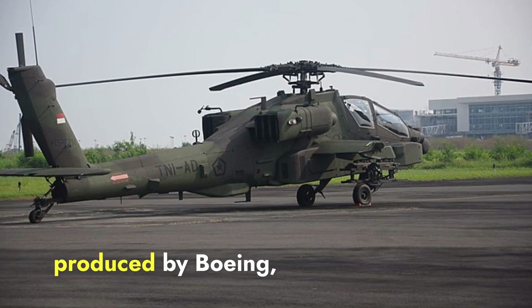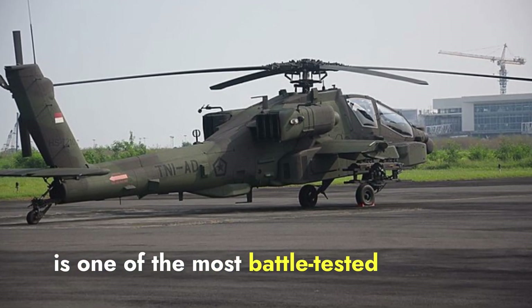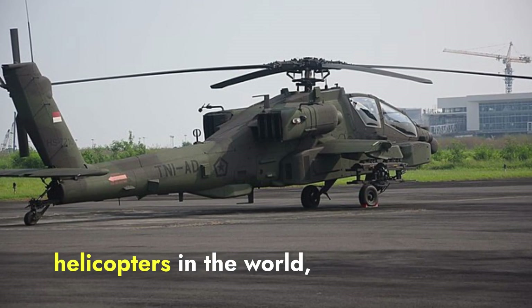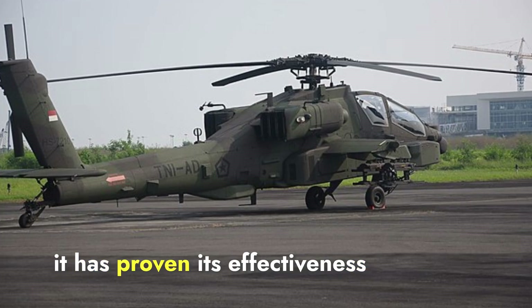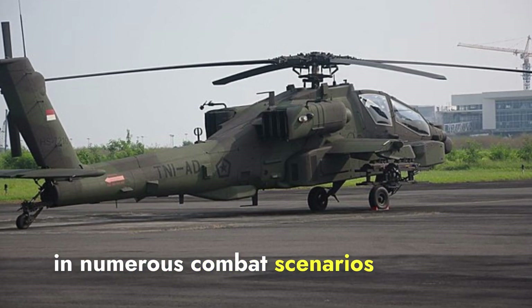The Apache, produced by Boeing, is one of the most battle-tested and widely used attack helicopters in the world. First introduced in the 1980s, it has proven its effectiveness in numerous combat scenarios worldwide.